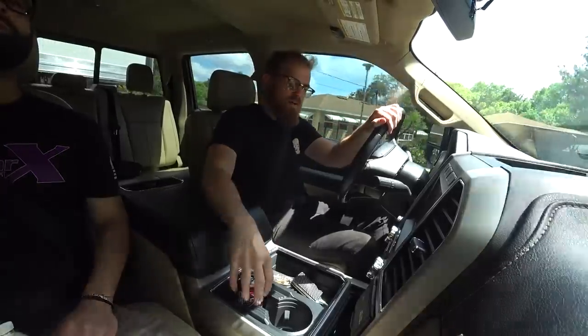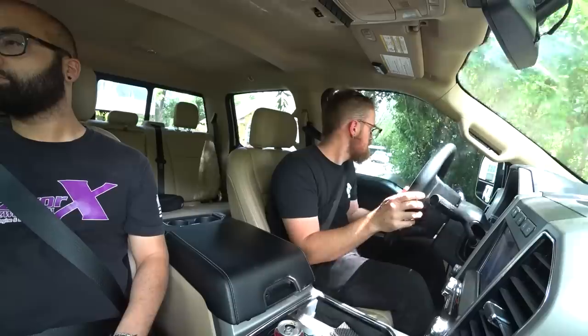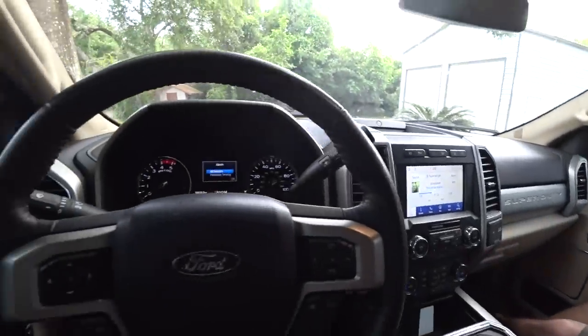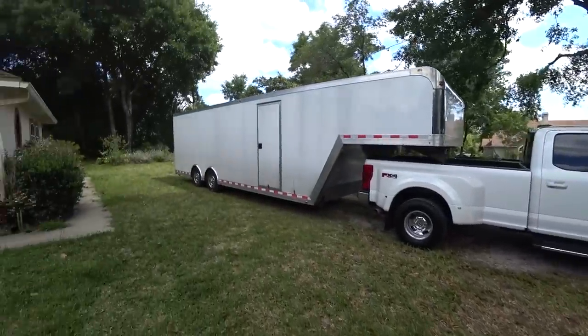I still need to get a trailer sensor so I can do the fancy backup that shows down both sides of the truck and trailer, but I don't have that yet. Just having the 360 camera already makes it so much easier. We backed it into the spot — easy as that. Turned it off, got unhooked. I'll never get over how crisp the door shuts. Here's what it looks like hooked up to the trailer — the trailer needs a good cleaning, but it's nice for them to finally match.